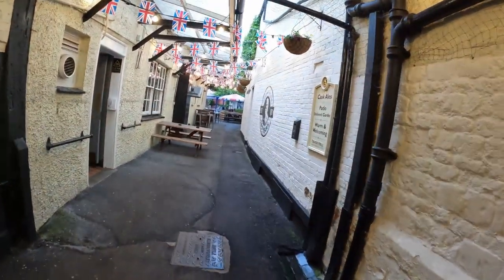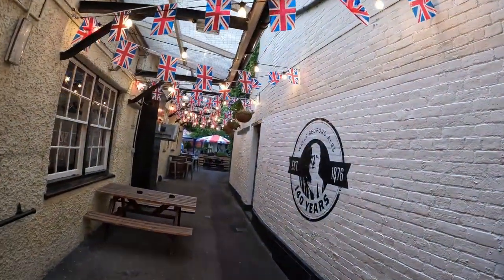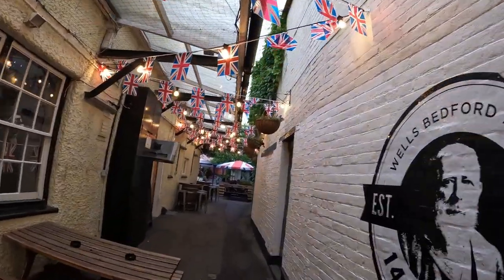I do like how these flags look from the entrance.